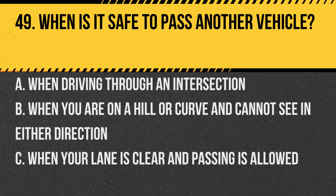Question 49. When is it safe to pass another vehicle? A. When driving through an intersection. B. When you are on a hill or curve and cannot see in either direction. C. When your lane is clear and passing is allowed. Answer: C. When your lane is clear and passing is allowed. Only pass when it's safe and legal.